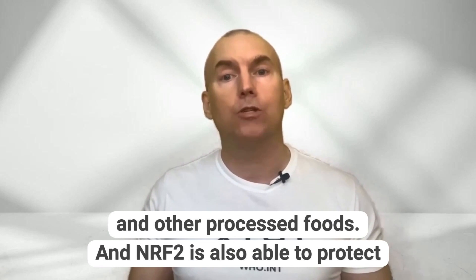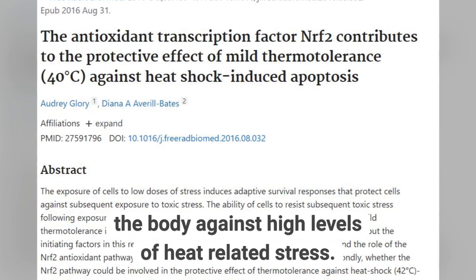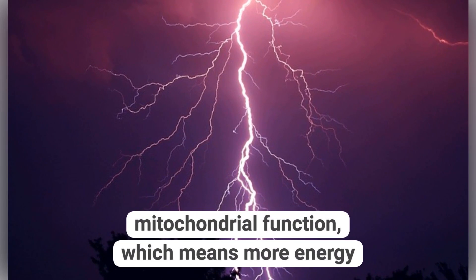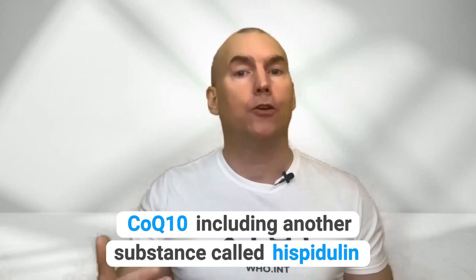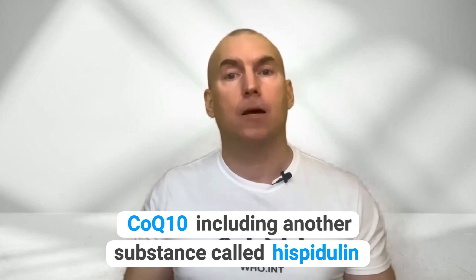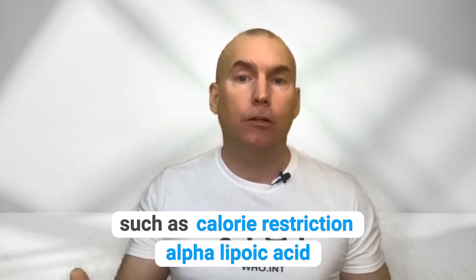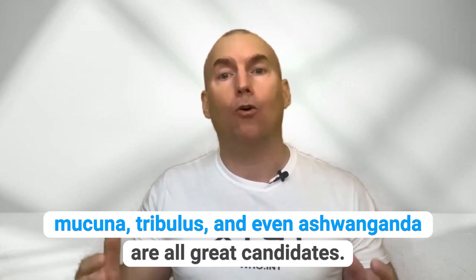NRF2 is also able to protect the body against high levels of heat-related stress. NRF2 increases mitochondrial function, which means more energy for your cells, and this effect can be increased with Cordyceps, CoQ10, and another substance called Hispidulin. There are other ways to raise NRF2, such as calorie restriction, alpha lipoic acid, Ashwagandha, Tribulus, and Acuna — all great candidates.